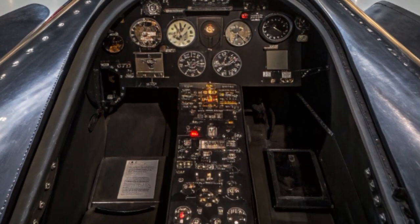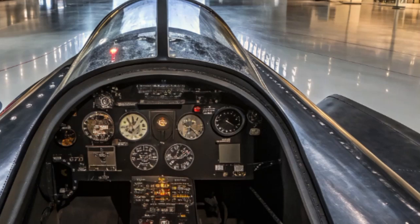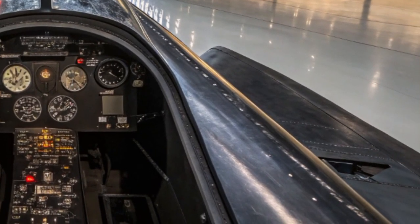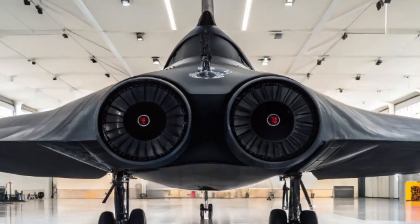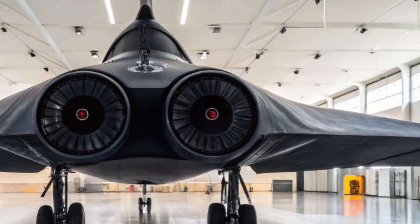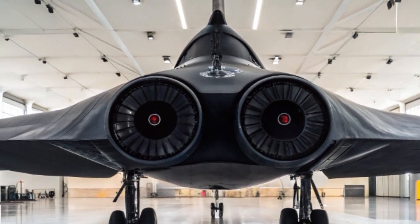The cockpit has undergone a complete transformation. Gone are the analog dials and gauges. In their place are holographic displays, integrated augmented reality, and voice command interfaces. The pilot now operates in a digital battlefield environment where real-time data from satellites, drones, and ground systems is streamed directly into the cockpit via a secure AI network. These systems are supported by quantum encryption, making data transmission virtually unhackable.